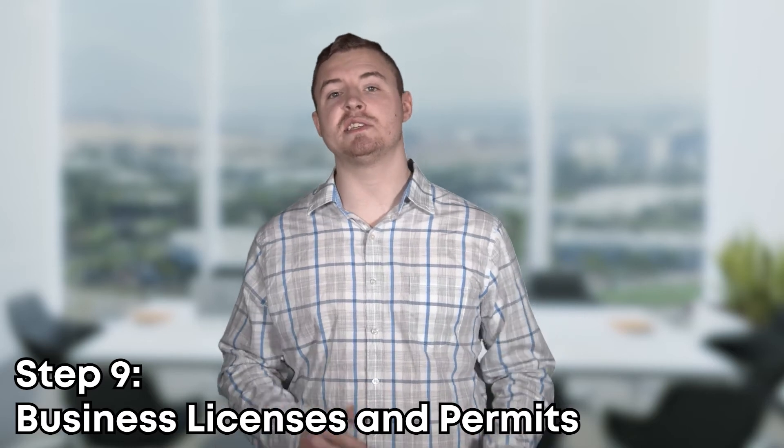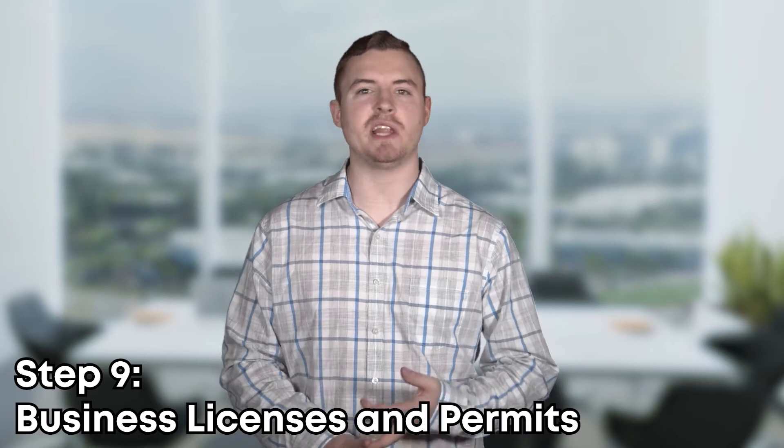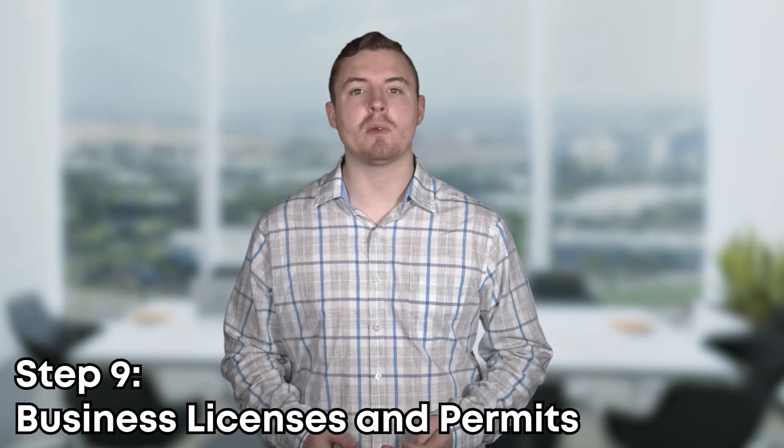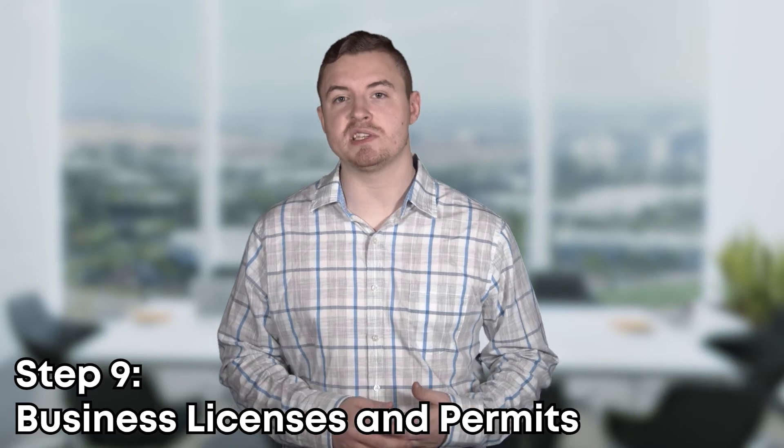Step nine is applying for any licenses and permits you might need to run your business. Depending on the industry, the state, or the job you want to do, you might require different licenses or permits, so make sure you do the research for your specific business to see what you need.